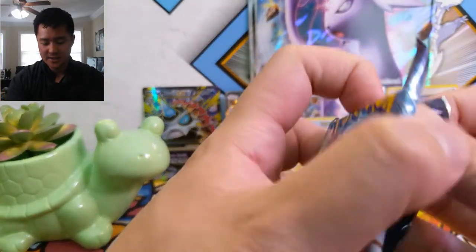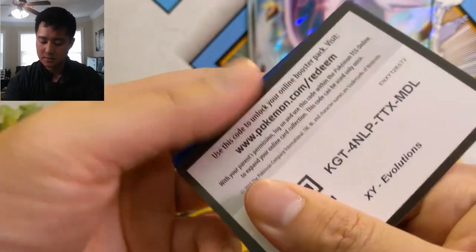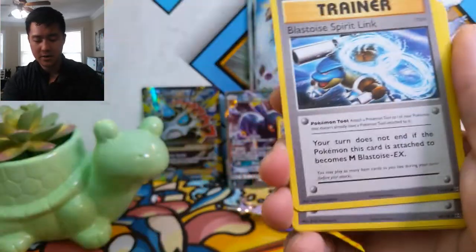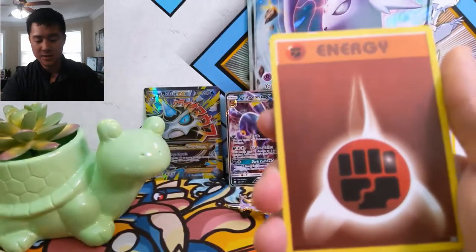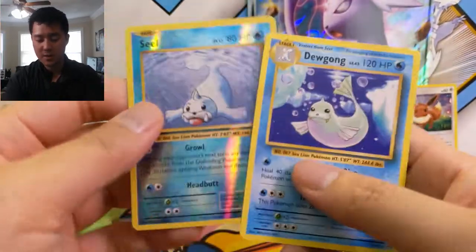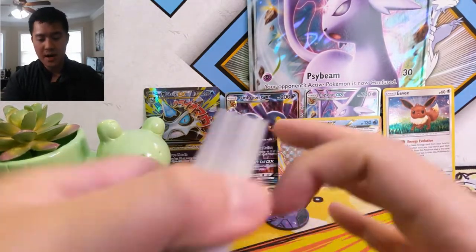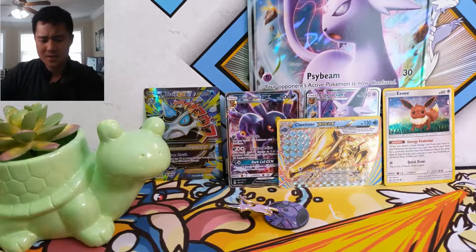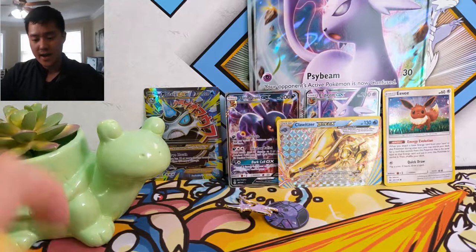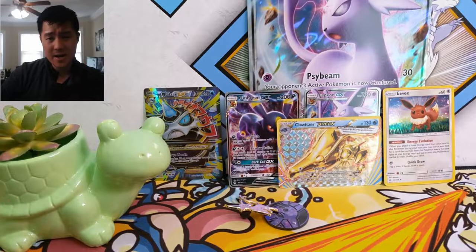For our last pack we have Evolutions — this is probably the pack where I'd want a big hit the most. We have a Pidgeot, Spearow, Blastoise, Spearow — wouldn't mind a Mega Blastoise — Staryu, Tangela, Rattata, Weedle, Seel reverse, and then a Dewgong. No big hit there, but overall I'm very happy with this box. We did get what I'd consider a full art since it's textured — the Mega Gallade EX — and we got a Clawitzer Break, and these promos are actually quite nice as well.